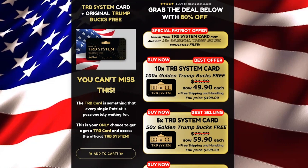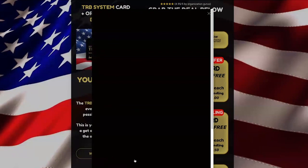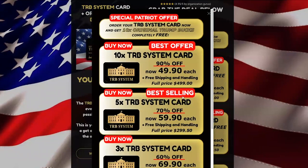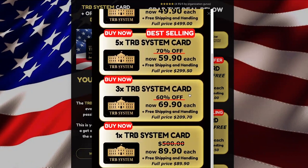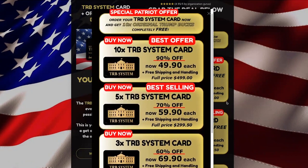For example, if you have $100, you will need 15 TRB cards. You just need to choose the option that best fits for you in the order form on the official website. Choose wisely the amount of TRB cards that you will buy, and for a limited time, you will also receive Golden Trump bucks for free. If you buy a batch of 10 TRB cards, you receive 100 Golden Trump bucks totally free, with free shipping and handling.